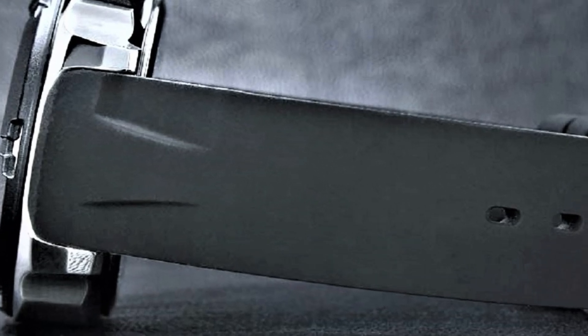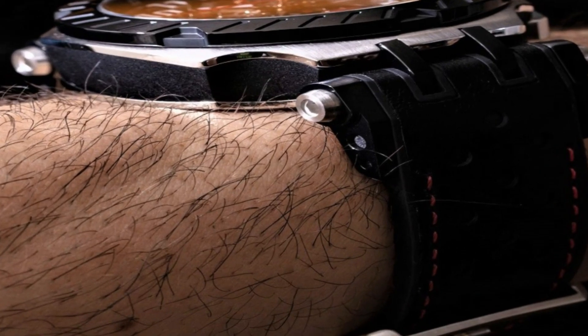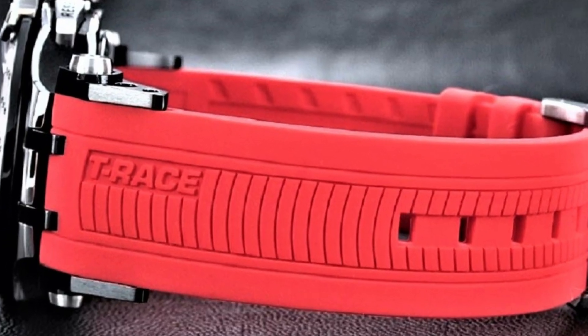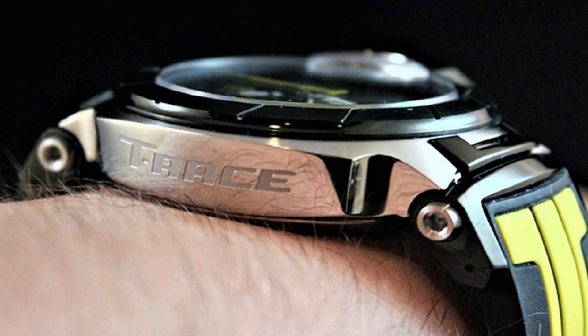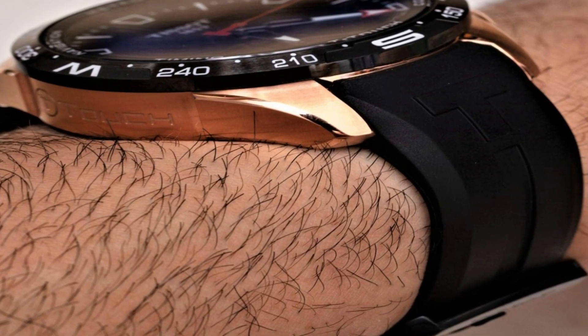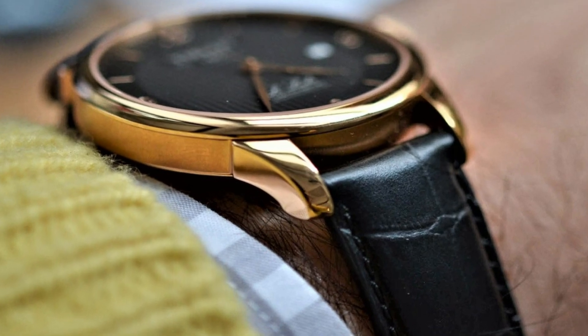Hello friends! If you are looking for the best new Tissot watches for men, you are in the right place. All the watch product buying links are given in the video description. Please like, comment, and subscribe to my channel for more videos. And press the bell icon for my new video's notification.